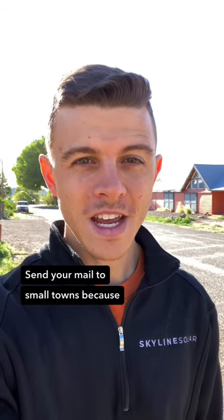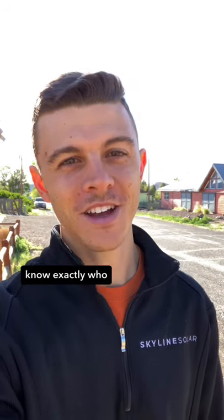Pro tip: send your mail to small towns, because you walk in, say your name, and they know exactly who you are.